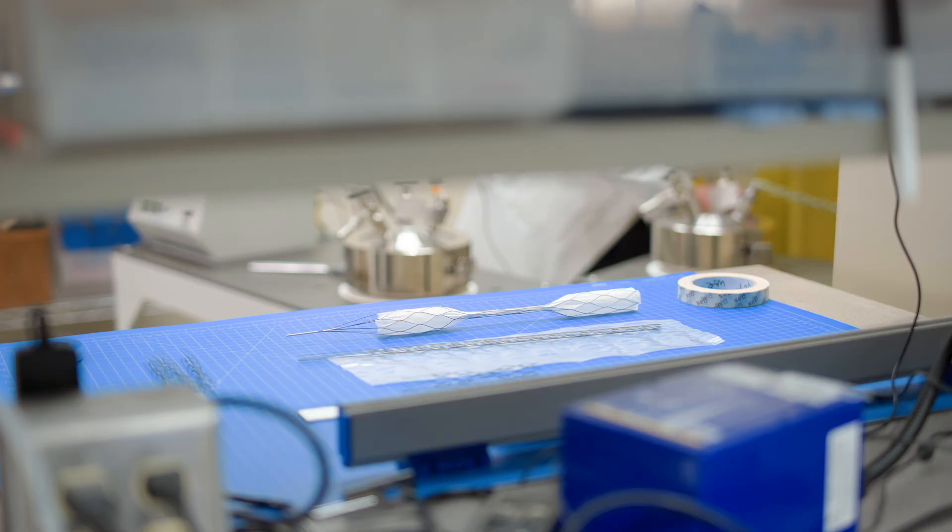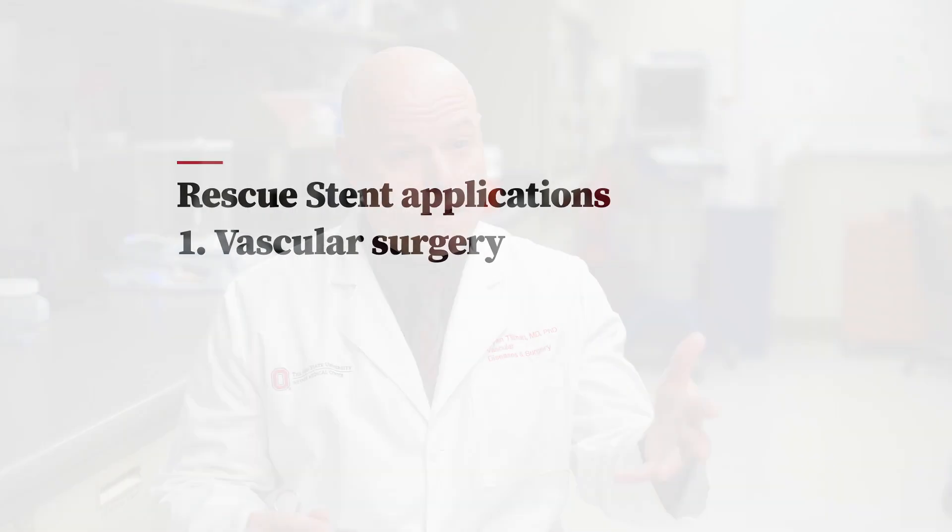Dr. Tillman is studying four key uses of this new stent technology. In order to do surgery on a blood vessel, we have to actually control the blood vessel so it's not bleeding while we're working on it. That's where the vascular clamp comes in.